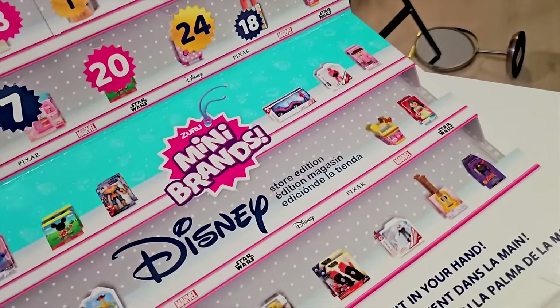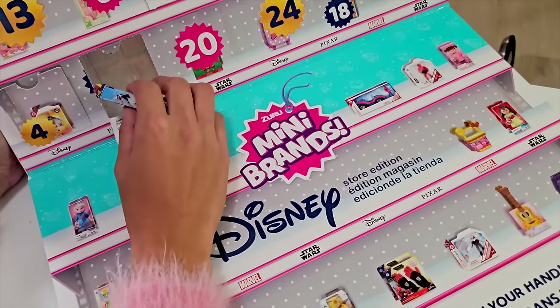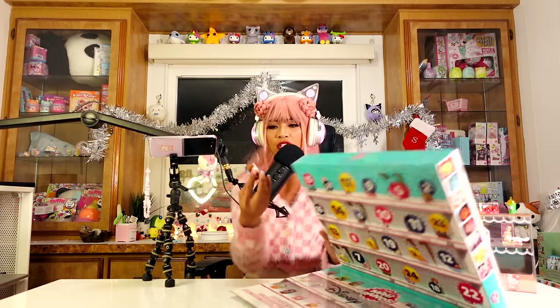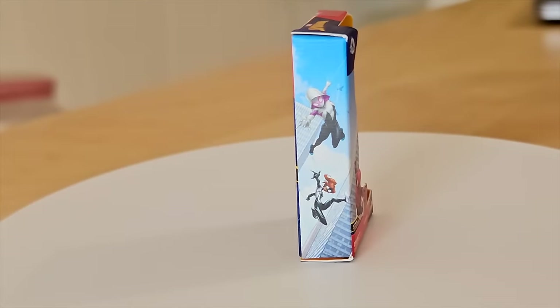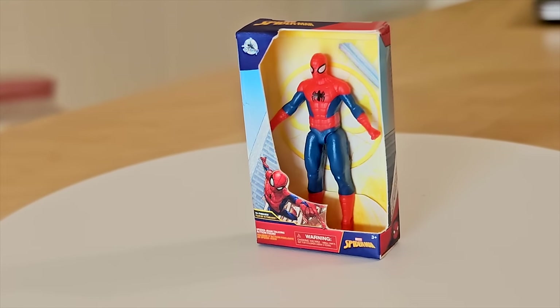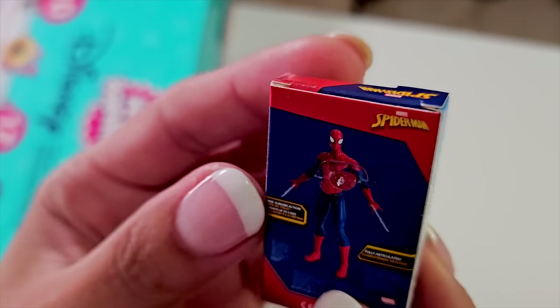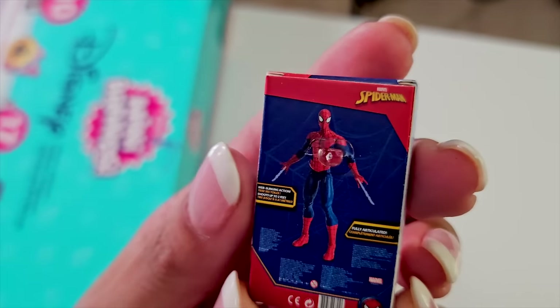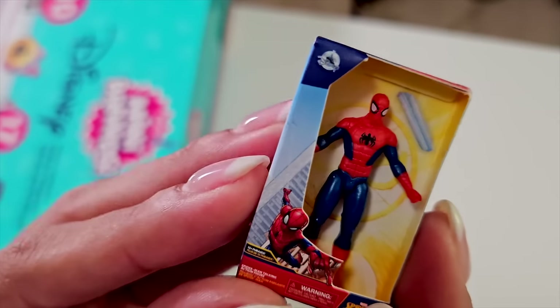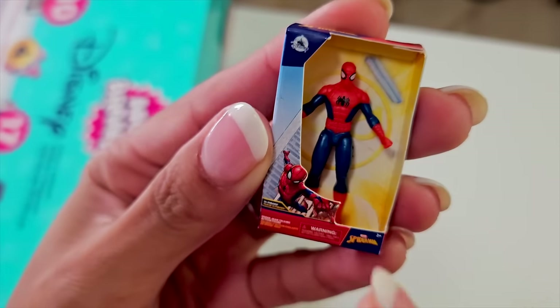Now it's time for door number seven! This one is a Spider-Man action figure! I'm getting lots of action figures in this advent calendar. Look at him — he looks like he would be stretchy. I really like the Mini Brands toy editions more so than the food, because there's a lot more detail that gets put into these versions. My first week of Christmas was fantastic!